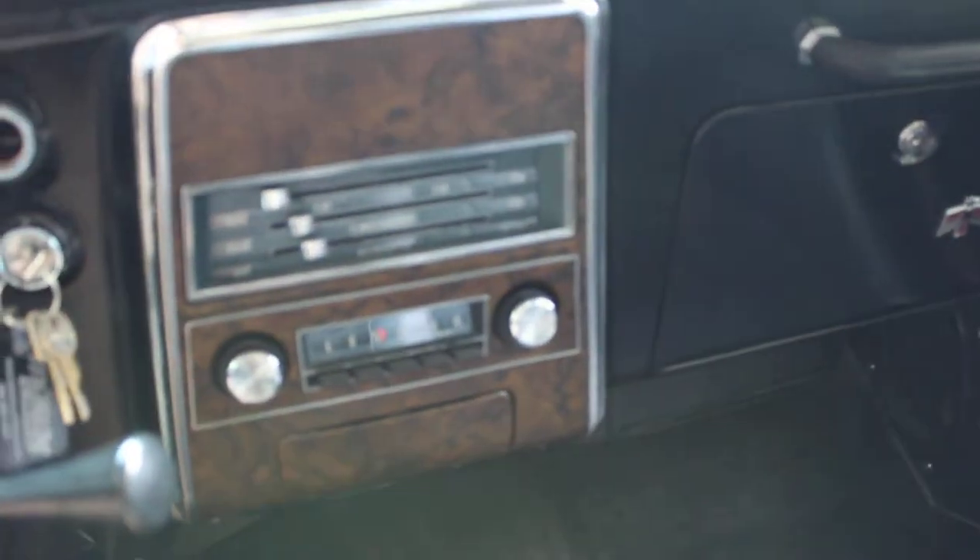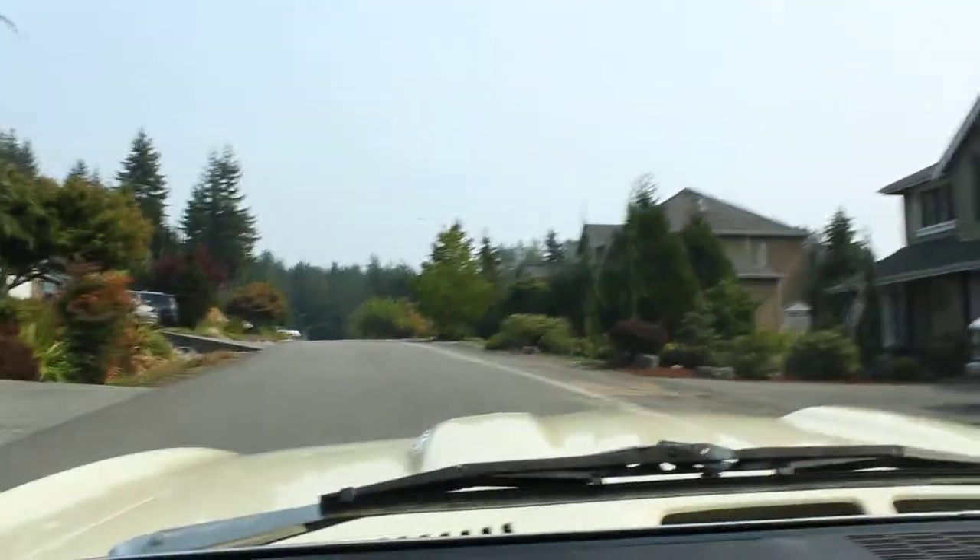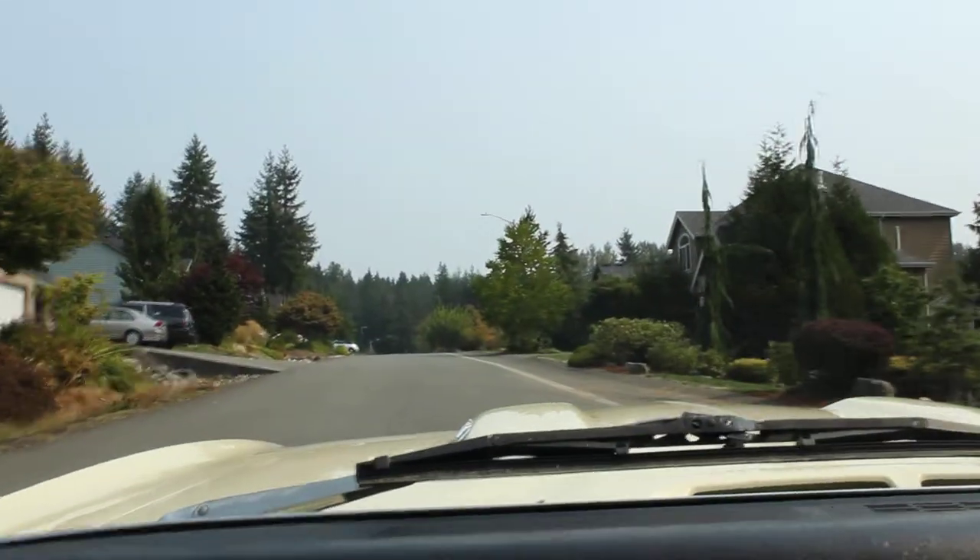This one is also a Turbo 400, so it's a three-speed rather than a two-speed. A lot of these came with a Power Glide setup, which is not what you want.